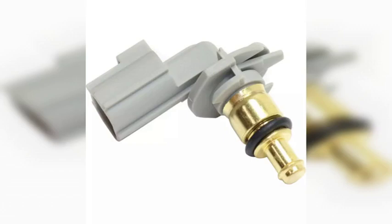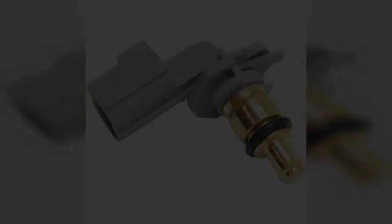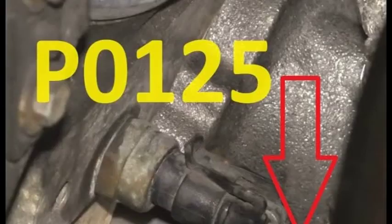Hey everyone, today we're going to be talking about a common fault code that can pop up on your car's dashboard: P0125. This code indicates that the engine coolant temperature is not reaching the optimal level for closed-loop fuel control. In simpler terms, the engine isn't warming up enough, which can lead to a variety of problems. In this video, we'll dive into the details of what this code means, what causes it, and how to diagnose and fix it. We'll also discuss some of the symptoms you might experience if your car is throwing this code.